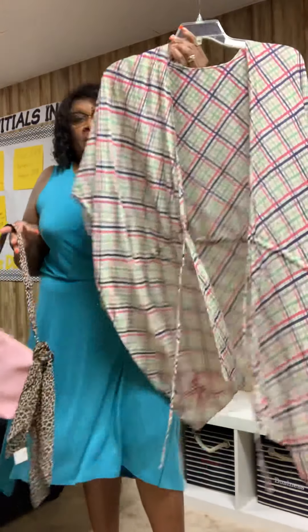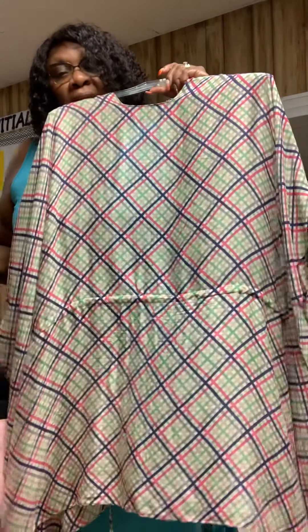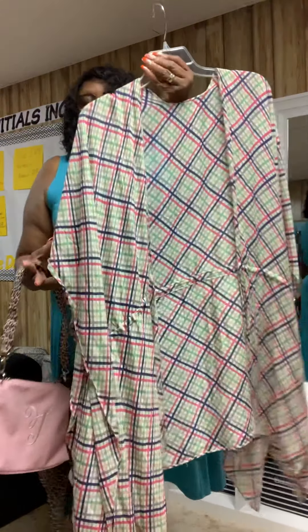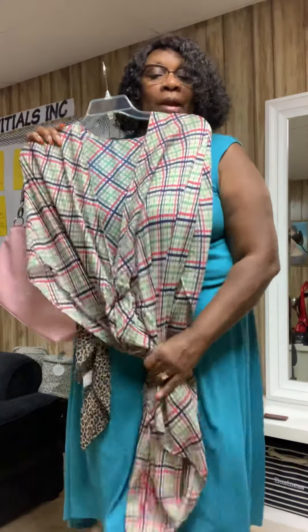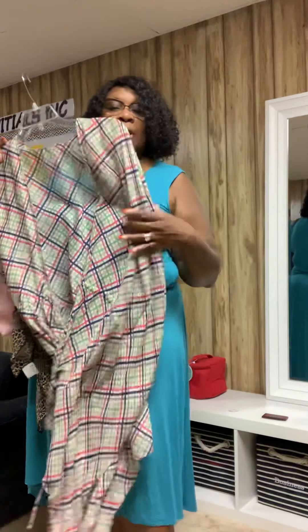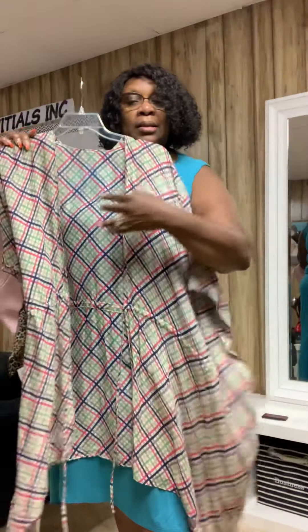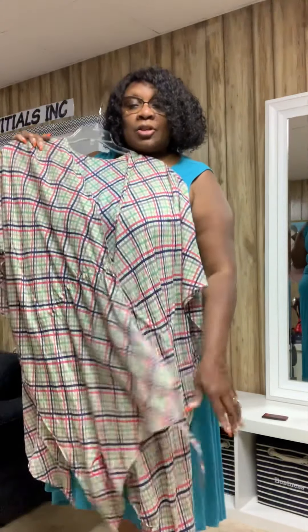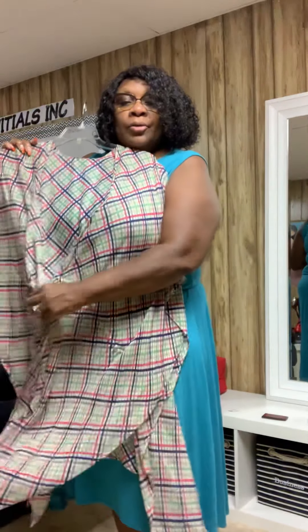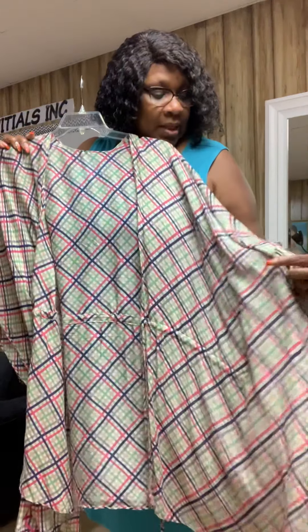But guess what — it goes great with this kimono! You can wear this kimono with jeans, leggings, white pants, black pants, a pencil skirt, a swimsuit, or nothing underneath. This thing is cute to die for, and it is $16.99. I've been wearing it most of the summer — I love it. It's chiffon, nice and flowy, and you can wear it all kinds of different ways.